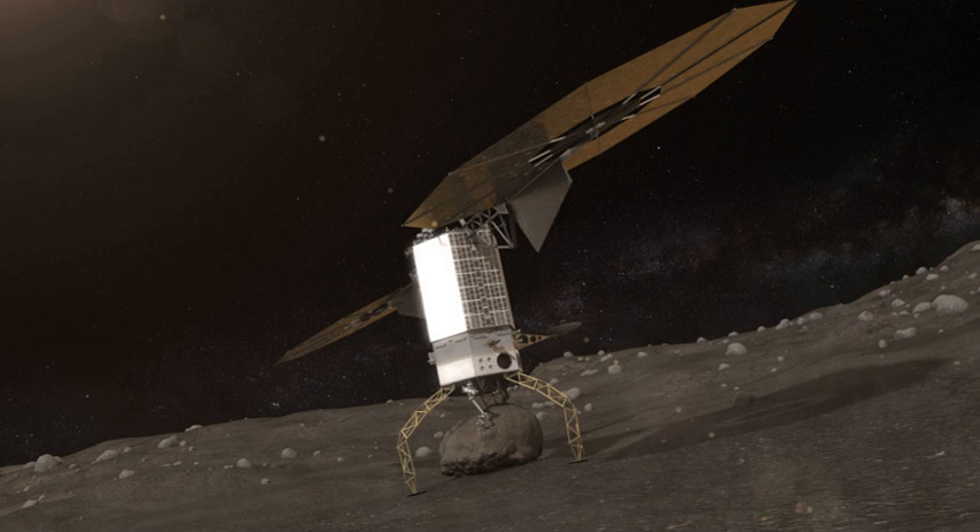Other candidate parent asteroids were Itokawa, Bennu, and Ryugu. The carbonaceous boulder that would have been captured by the mission, with a maximum 6-meter diameter, is too small to harm the Earth because it would burn up in the atmosphere. Redirecting the asteroid mass to a distant retrograde orbit around the Moon would ensure it could not hit Earth, and also leave it in a stable orbit for future studies.